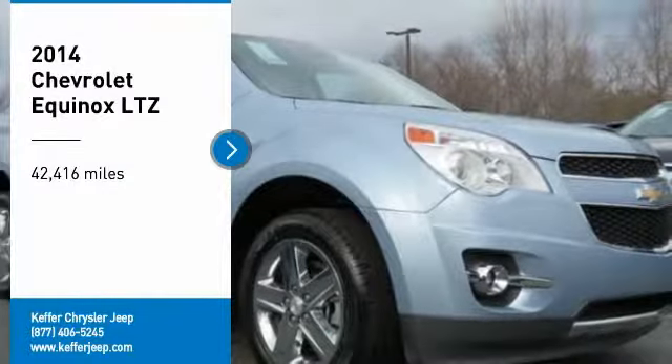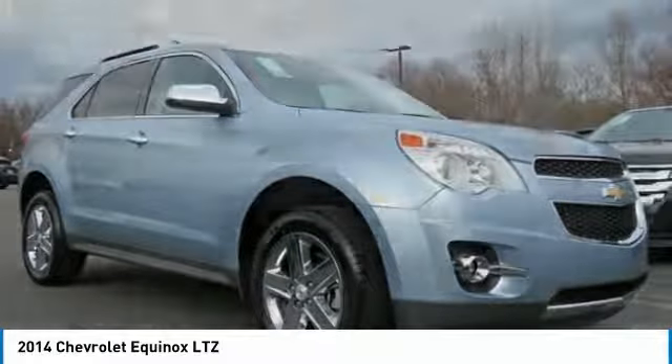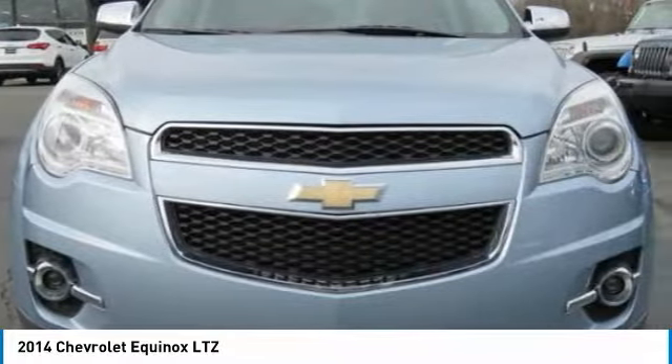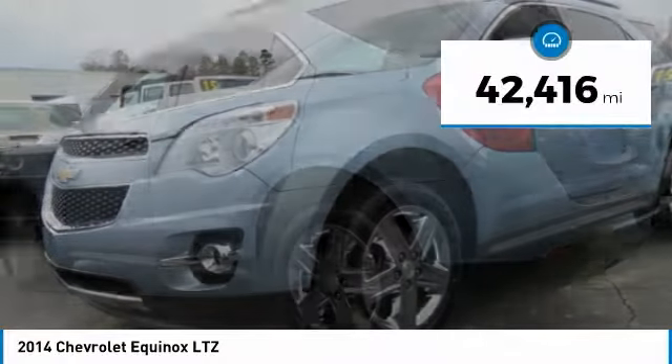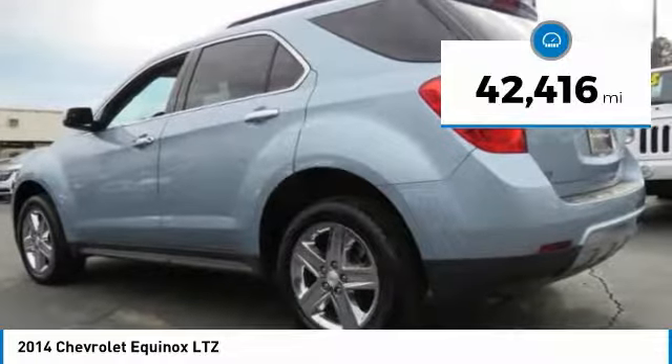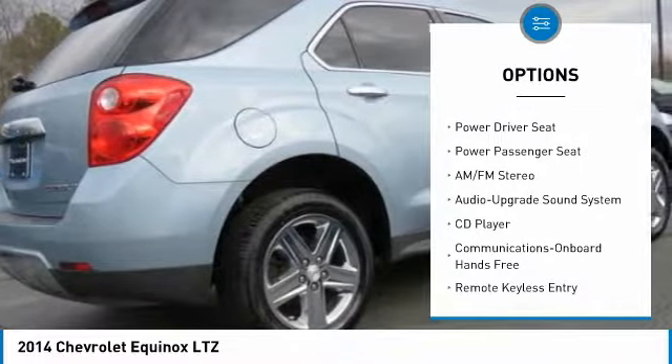You are going to love the 2014 Equinox. Fuel efficiency, safety, and value equals the Chevy Equinox. This vehicle has less than 45,000 miles. Here are some of this vehicle's great options: anti-lock braking system, power passenger seat, traction control.